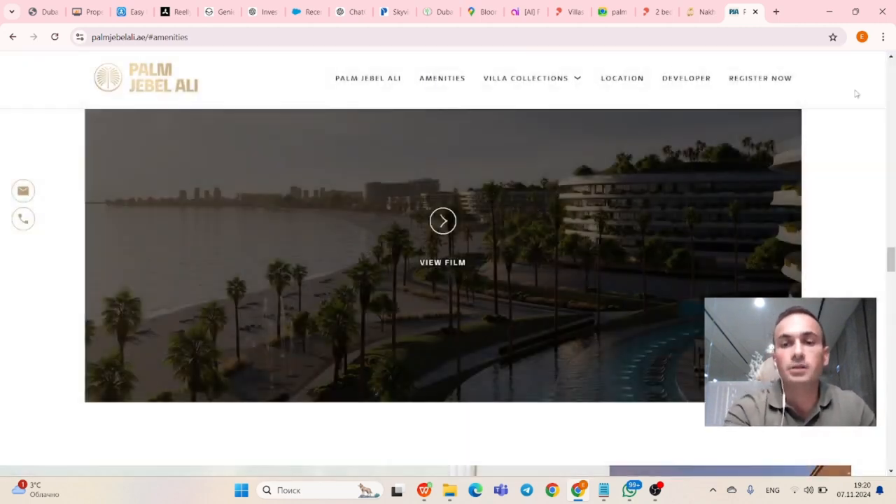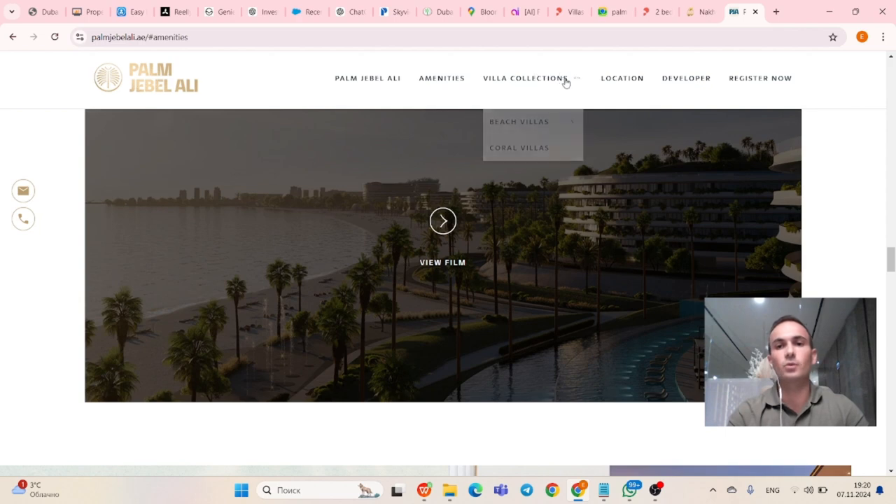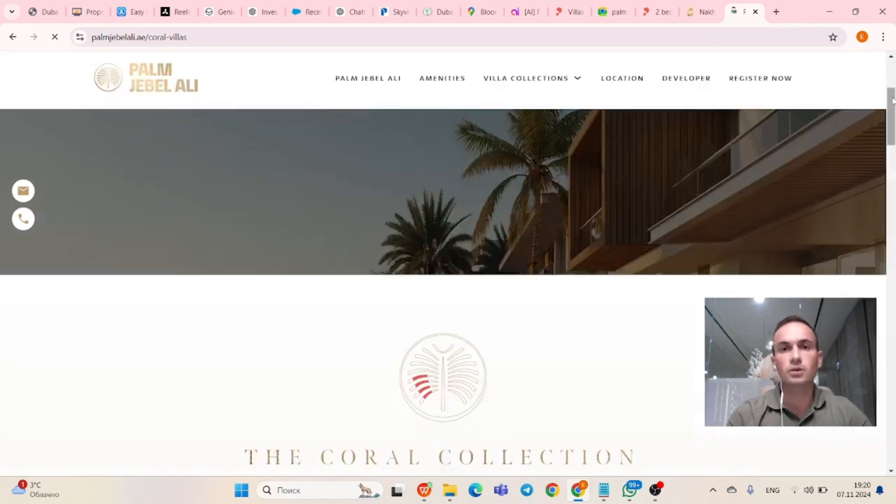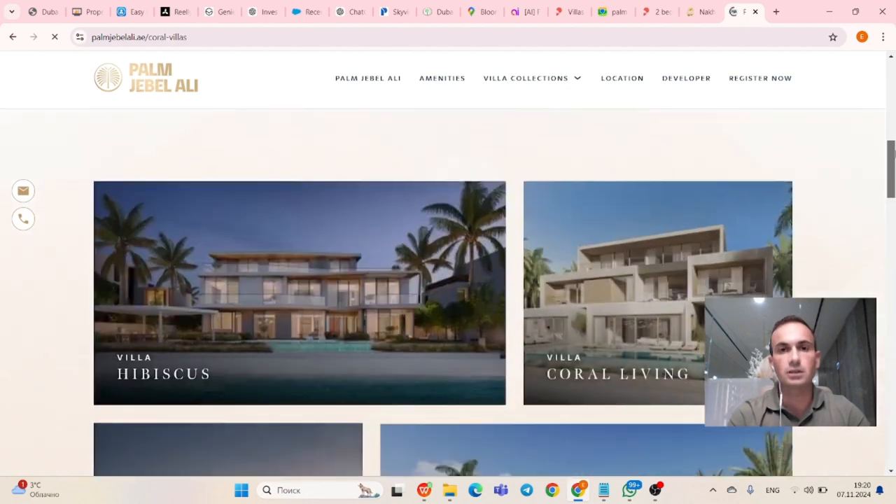Now the best part of this video — we're going to check the villas. We have two types: beach villas and coral villas. We currently have a launch of beach villas on Frond B and C. Let's first check coral villas. You can register interest for future coral villa launches — we don't know yet when they'll take place, but we'll announce soon. Keep in touch with us if you're interested.